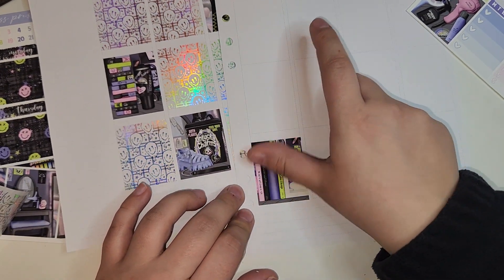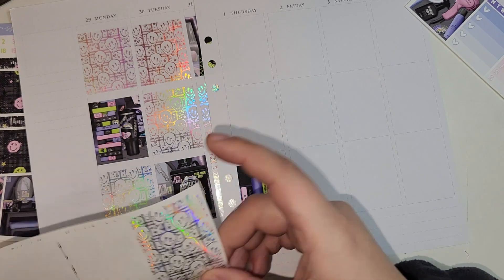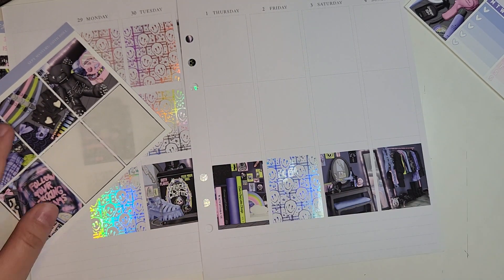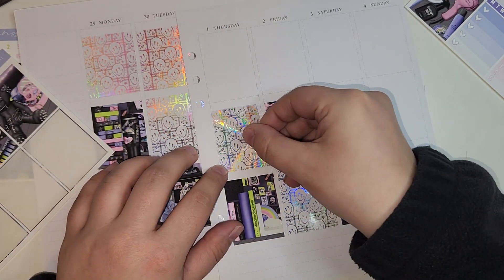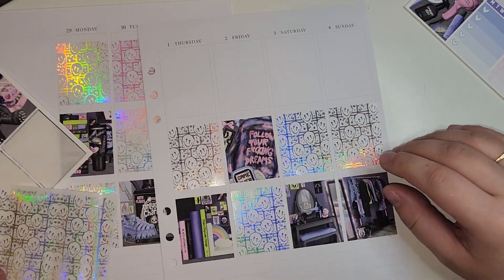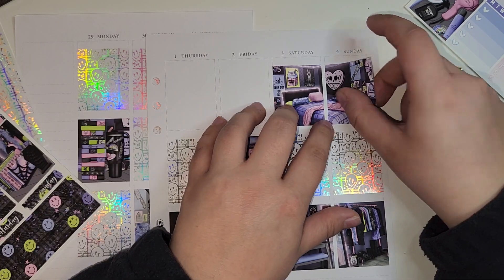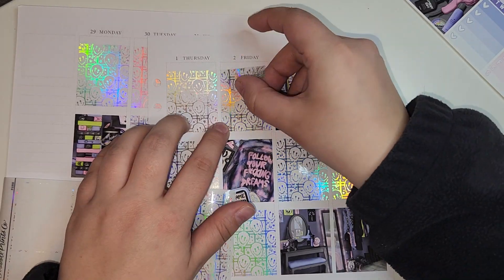So let's talk about this reading challenge I mentioned in the last Plan With Me, Nordic Knights. I used this kit because it was my sister's birthday on Monday and I let her pick whatever kit she wants to use in my planner for her birthday. I'm also still sick — same day as the last video. The challenge is the 2024 Keyword Reading Challenge and I found it on girlxoxo.com — I'll have it linked down below.